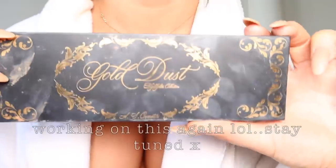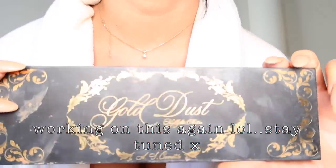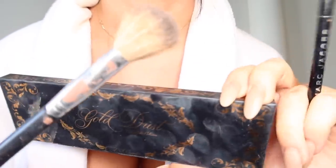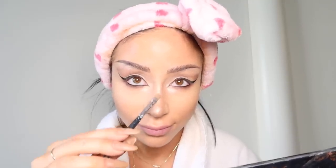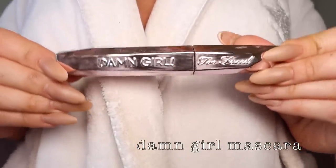Now we do my highlighter, which is my favorite part. This is from my old makeup collection — it was limited edition, and I'm working on bringing it back, so stay tuned. I highlight my nose, the inner corner, under my eyeshadow, and of course my cheeks. The more highlight, the better.